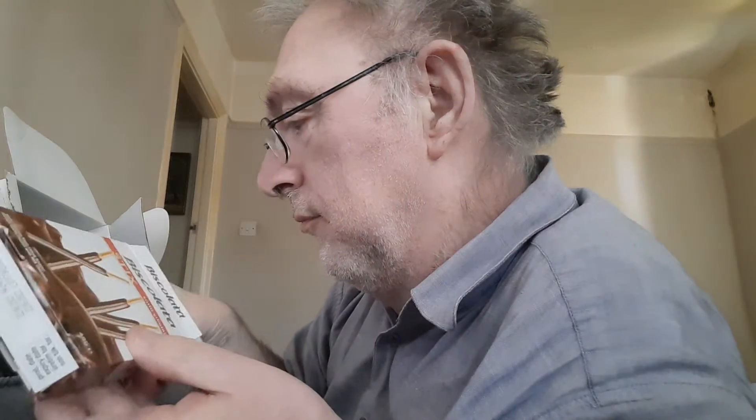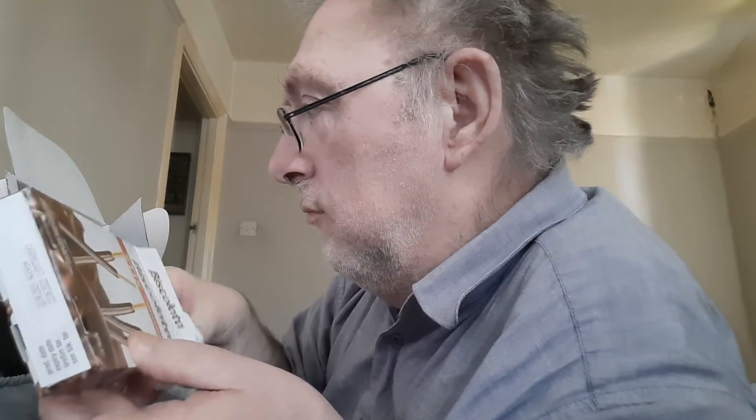You're not bad! And we've got these Biscolata sticks. They are a biscuit sort of thing, but it's chocolate — and they're quite nice.